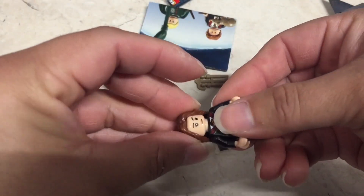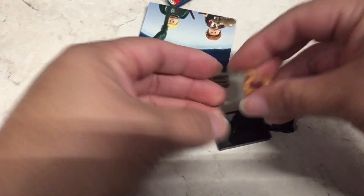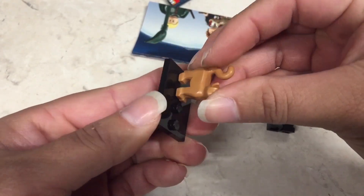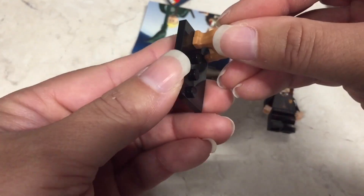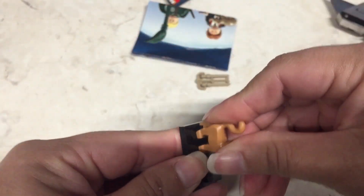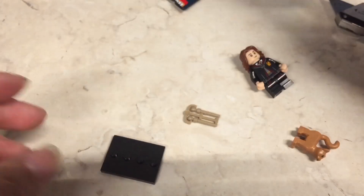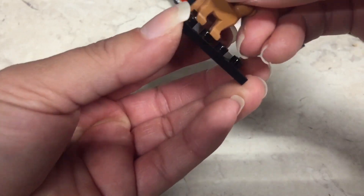I'll stick her head on there, snap her hair on. The cat's not really fitting - yeah, the cat doesn't seem to fit on there very well. Like, LEGOs generally just snap right on but it's not really snapping on. Let me see what it looks like in the pamphlet - it's just one of those stand-on-the-side ones in the pamphlet. Let's try and stick it on.